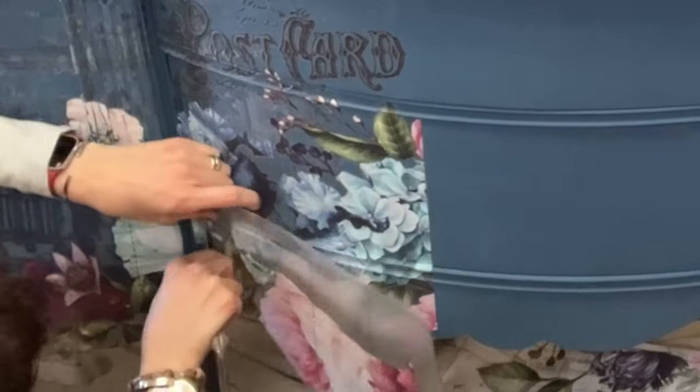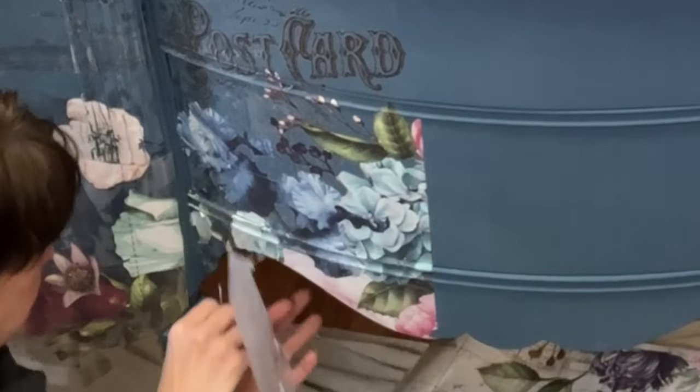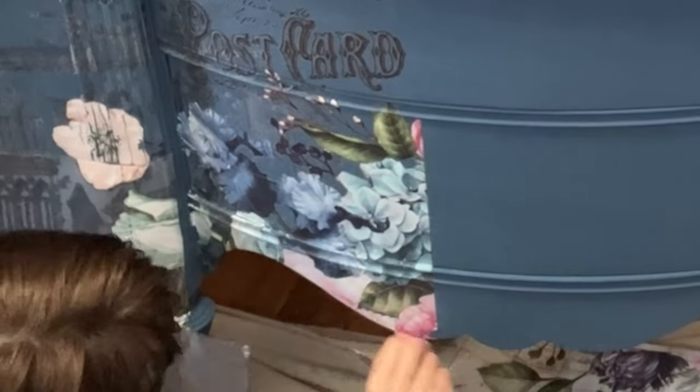Sometimes the parts of the transfer don't adhere properly the first time. Don't freak. Push it back down and keep working on it until you get it how you need it to be. You'll get there.